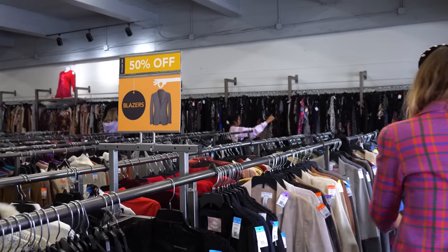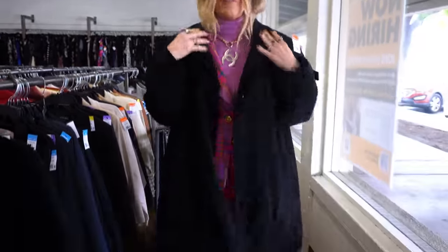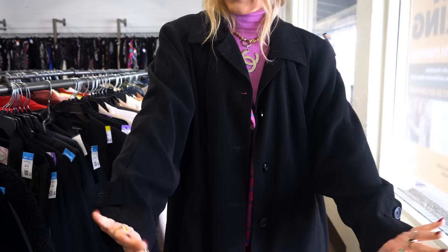One of the number one things I saw at NYFW was statement coats — leather, printed, patchwork, amazing. So I'm heading into coats first to find a few options. Right away I spotted this black coat that I really like the drape on. I love these really bold shoulders, and this collar detail makes it super chic. I can even see this belted up for something fabulous.